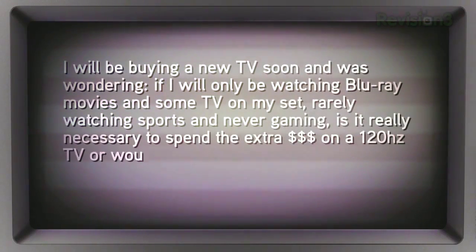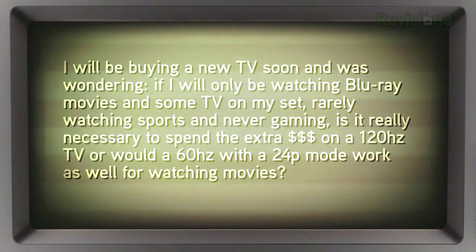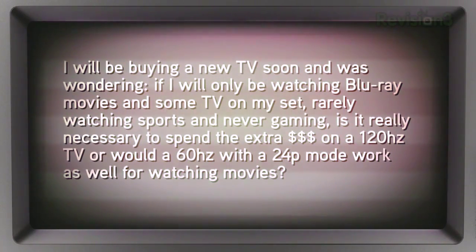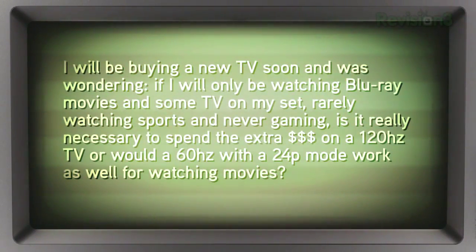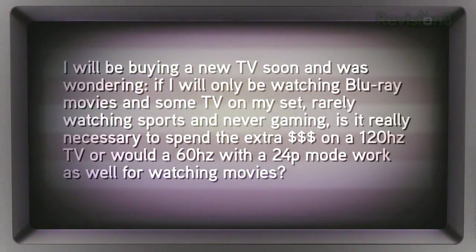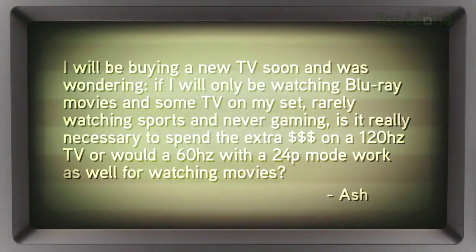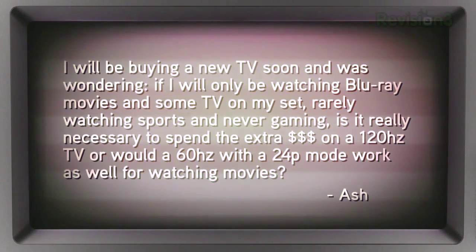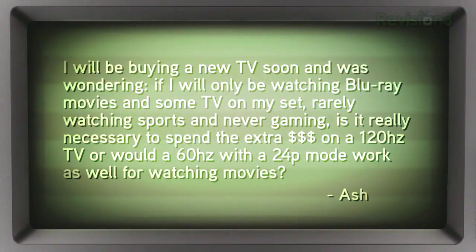This is a great question for anybody looking for a bargain HDTV. A viewer asks: I'm going to be buying a new HDTV soon, and I was wondering if I'm only going to be watching Blu-ray movies and some TV on my set, rarely watching sports, never gaming — is it really necessary to spend the extra cash on a 120Hz HDTV, or would a 60Hz TV with the 24P mode work just as well for watching movies? He says it is hard to find a definitive answer.